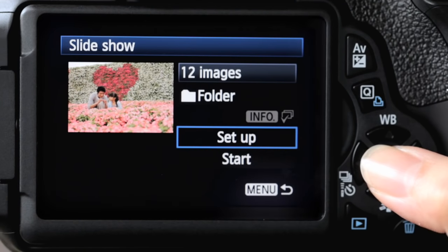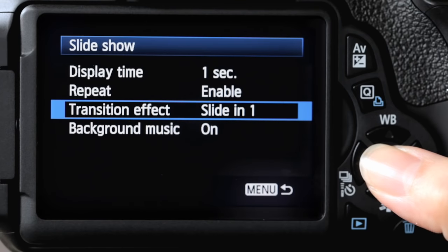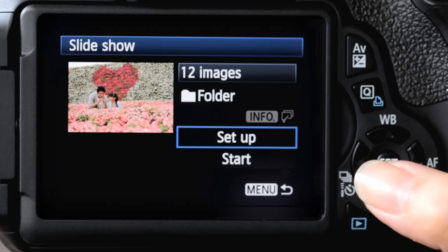When that's done, the slideshow feature lets me add multiple transition effects and background music to show off my precious pictures in style.